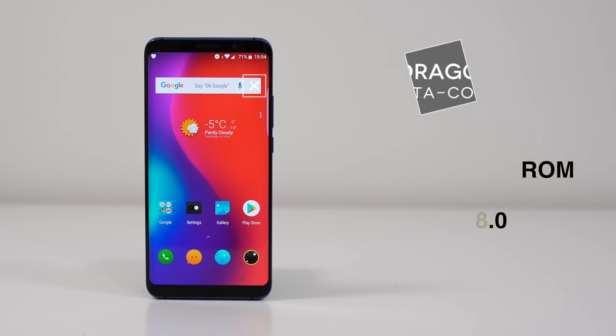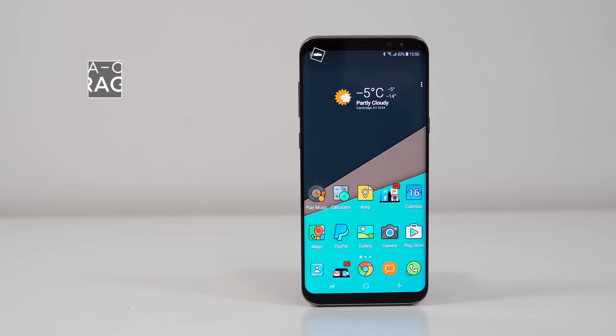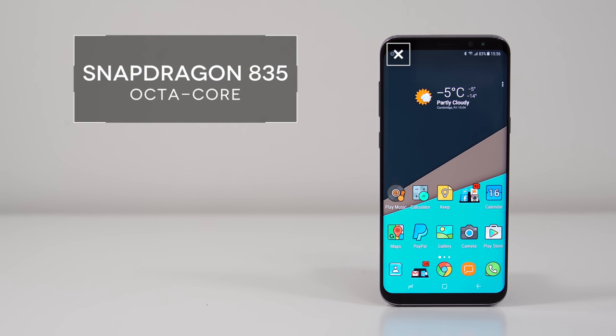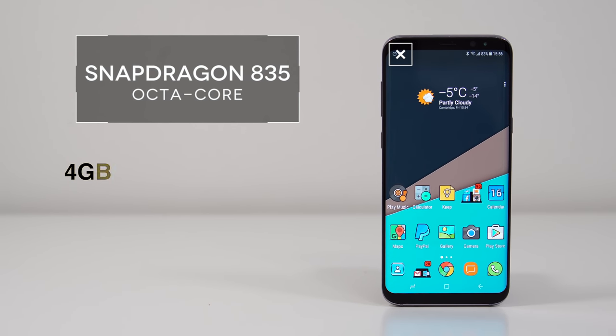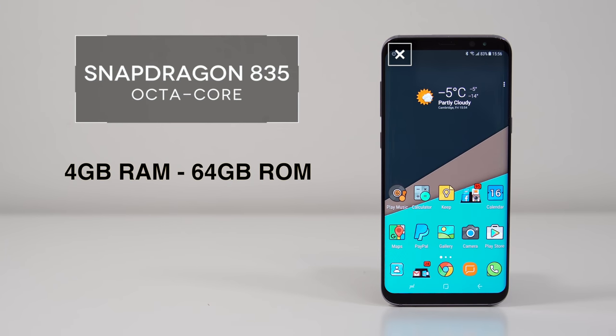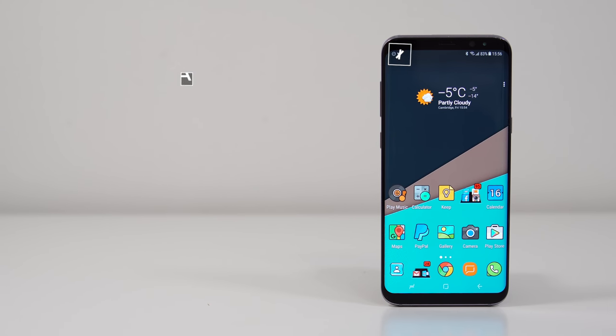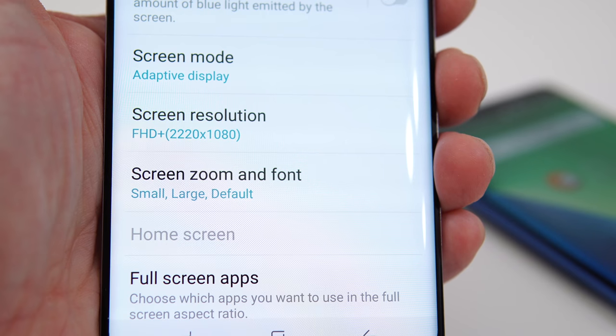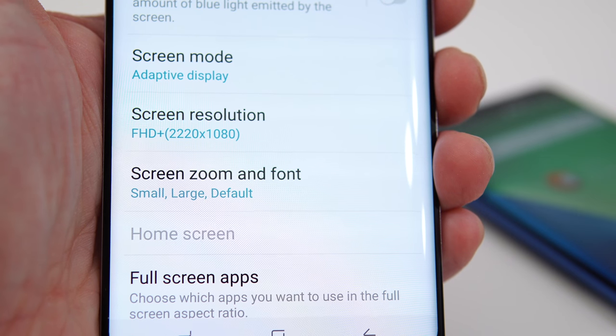The LFO New Pro has a 6-inch screen with 1080p resolution. Moving on to the Samsung Galaxy S8 Plus — this device uses the Snapdragon 835, a faster CPU, paired with 4 gigs of RAM and 64 gigs of internal storage. The S8 Plus is still running Android 7.1. To be fair, I dropped the screen resolution on the S8 Plus to 1080p to match the LFO New Pro.